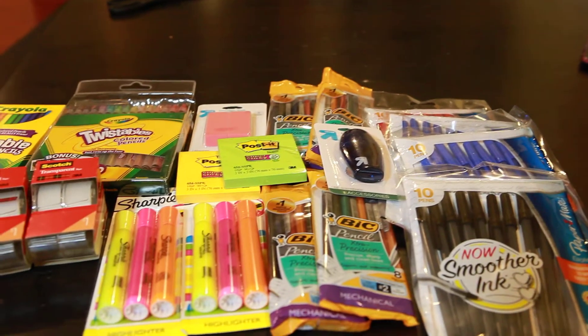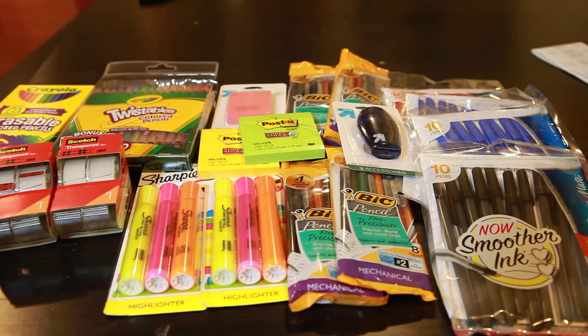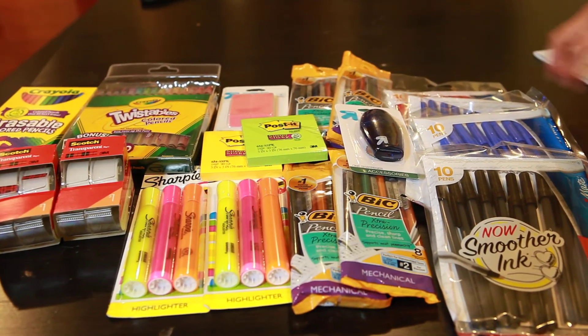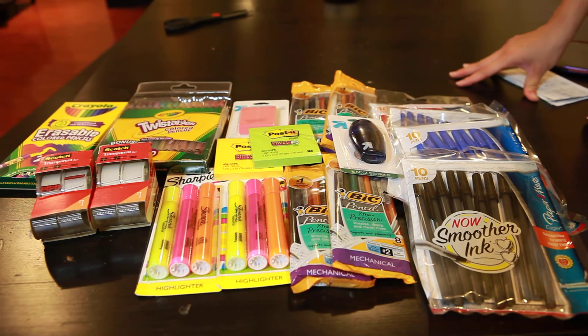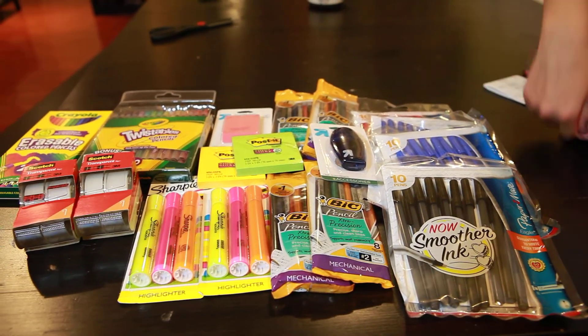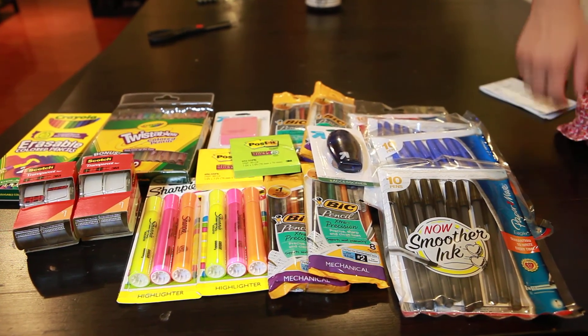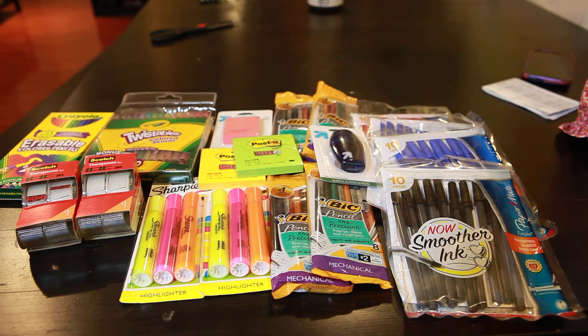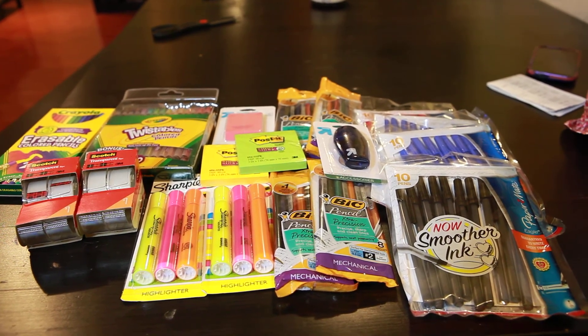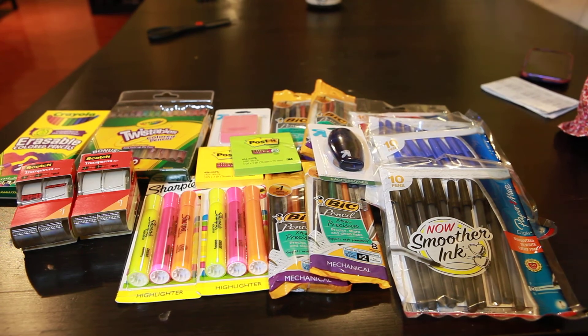That is pretty much it. I was really excited to do this school supply deal, just because this is the best time to be buying school supplies at such a great price. Please let me know any great deals you are thinking of doing or have done for the Target school supplies — give me a deal idea in the comments below. Remember that sharing is caring. If you like my video, make sure you thumbs up and subscribe, and I'll continue making more just like these. Thanks for watching.